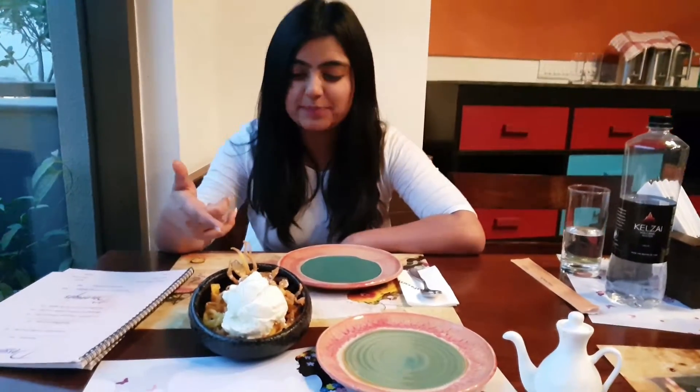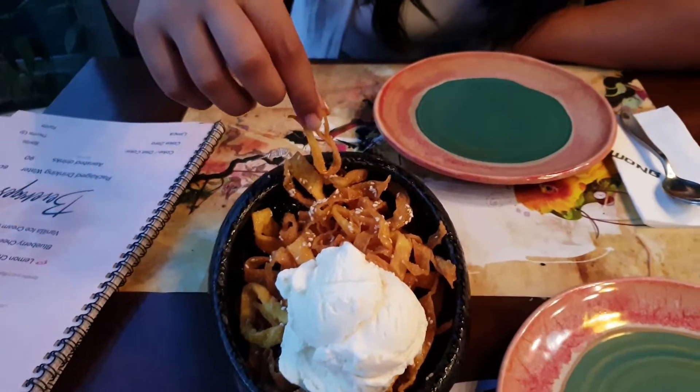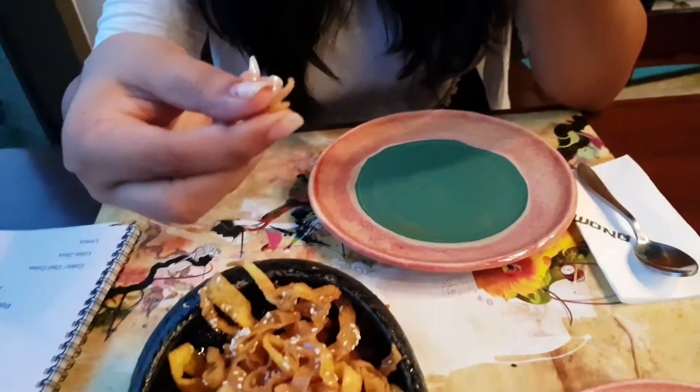This is crispy honeyed noodles or shrimps, served with vanilla ice cream. It's really crispy.